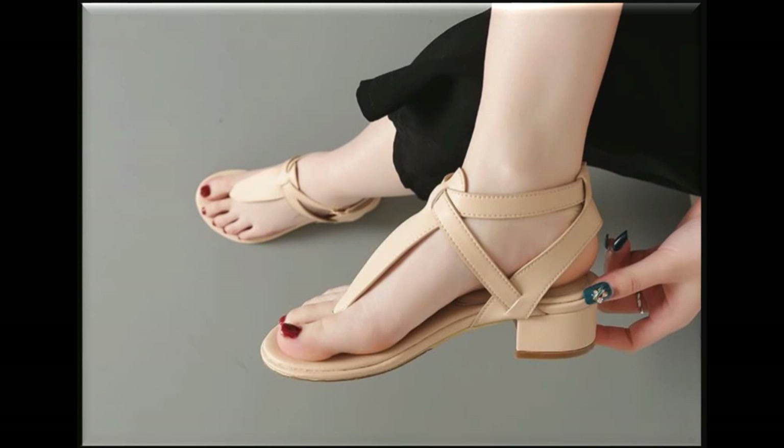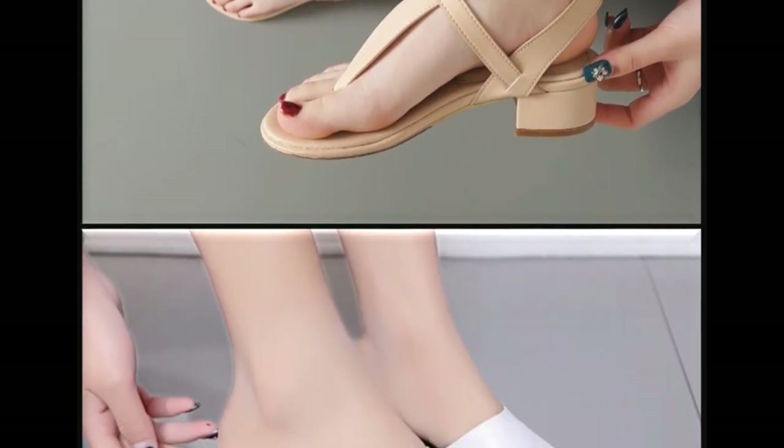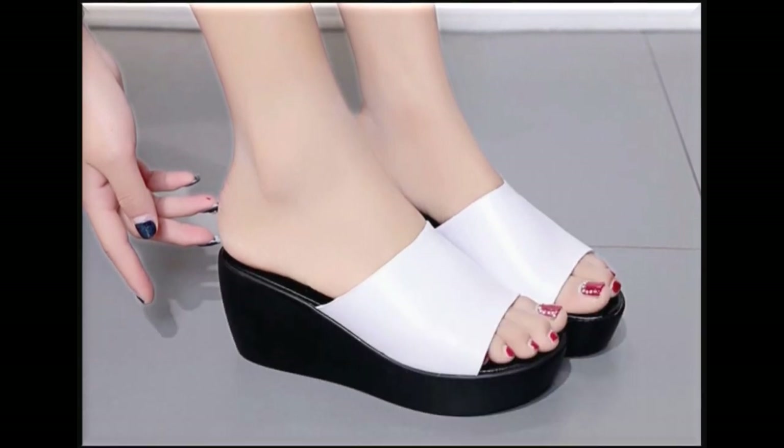Flip-flop, T-strap, and lower heels — these are the best designs for daily basis wear. Please suggest in the comment box what designs you want to see more on my channel.